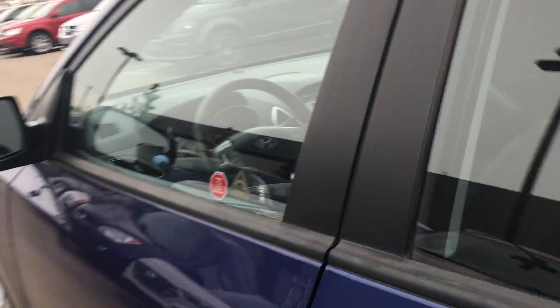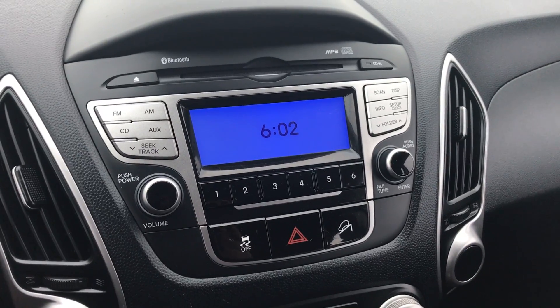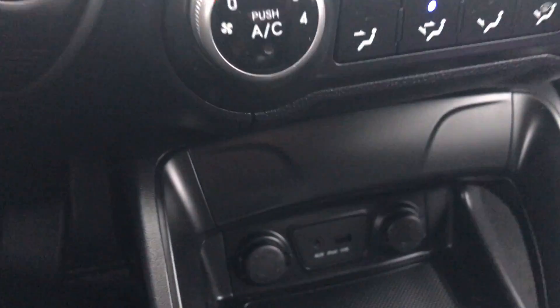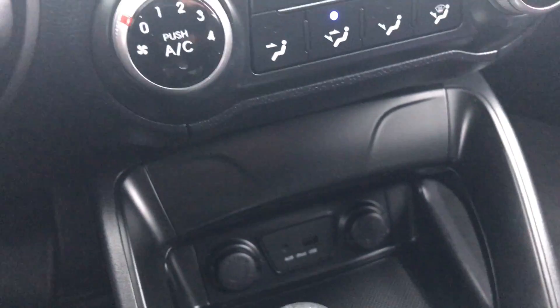We'll jump inside and show you what's going on. As you can see right here, you got your media center — AM, FM, CD, auxiliary. Your info and your clock. Down here, you got your temperature controls. Down there, you got your auxiliary and your iPod port, so you can just plug your phone in basically right there.